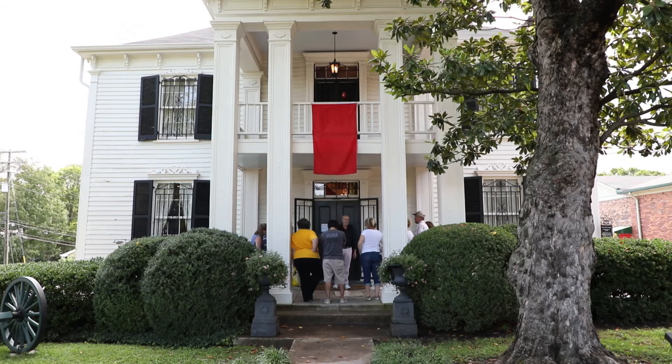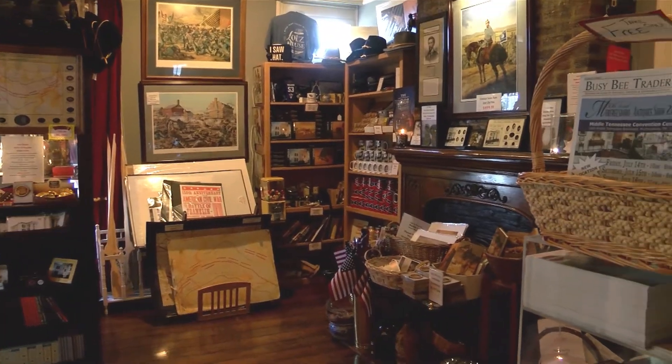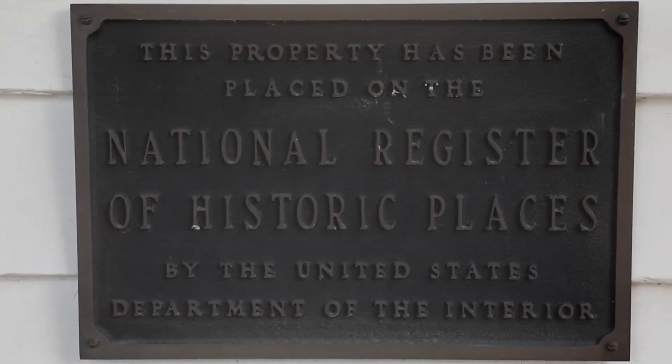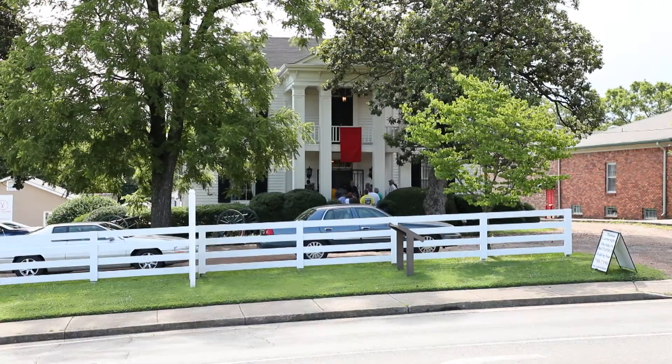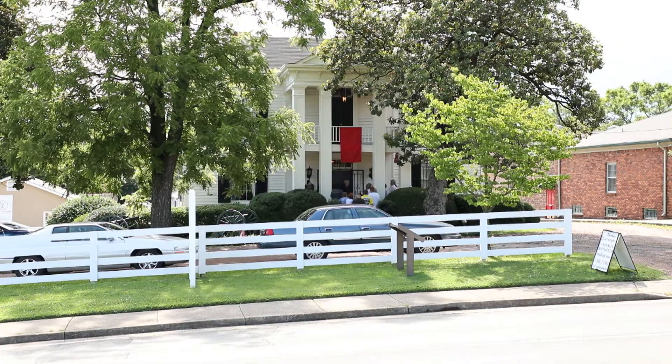Admission is $10 for adults, $9 for seniors, and $5 for children. There is even a gift shop for purchasing souvenirs. The site was added to the National Register of Historic Places in 1976. The Lotz House truly is a beaming example of the rich Civil War history of Williamson County.